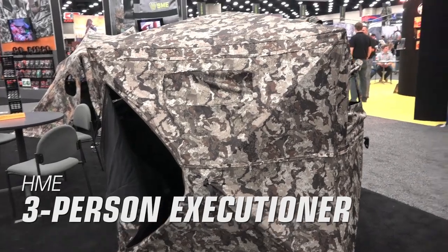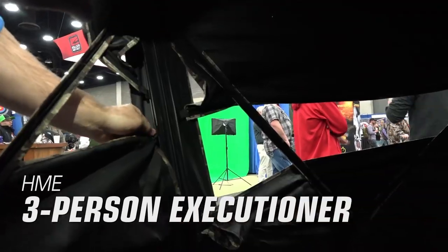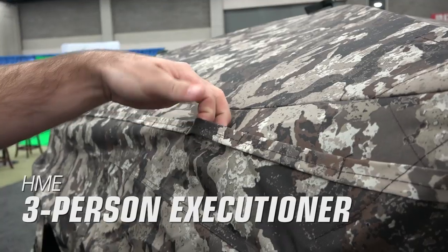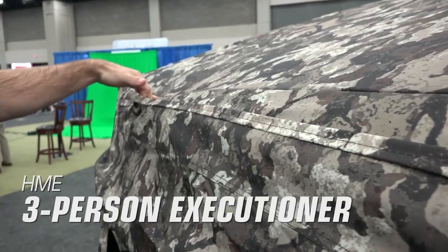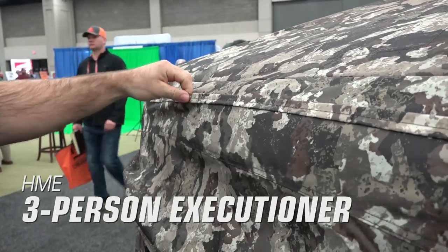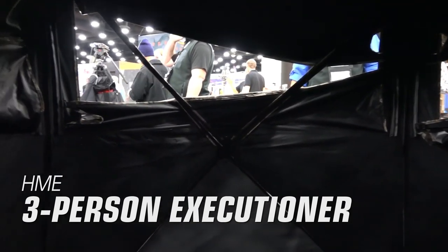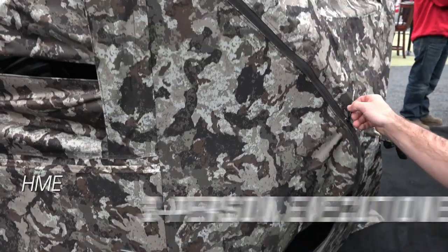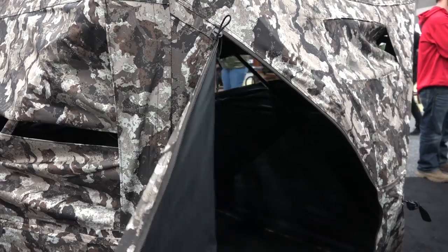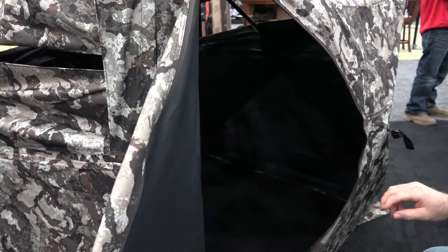HME Three Person Executioner Blind. The Executioner Blind by HME features all-new silent window sliders, brush straps around the bottom and top of the windows, and can fit three people comfortably. It comes in Vail Servaday Camo and is 75 by 75 by 67 inches in size. This easily maneuverable blind is perfectly lightweight for run and gun situations as well as durable enough to sit out during the deer season. It has three full-length windows and one smaller window for peeking out the back. Retail price is $169.99.